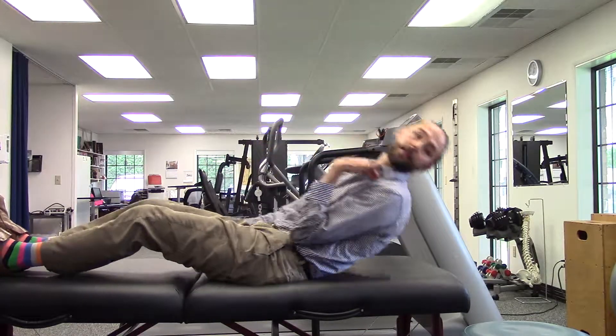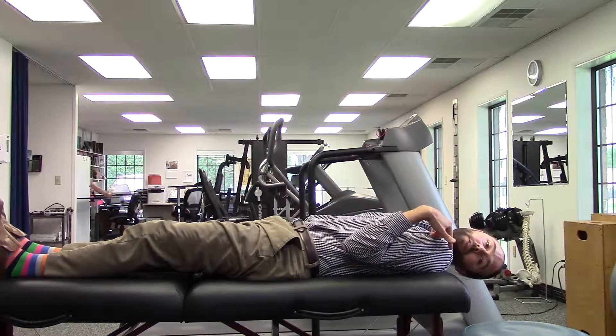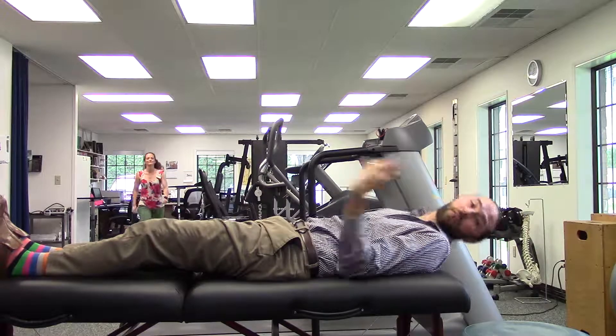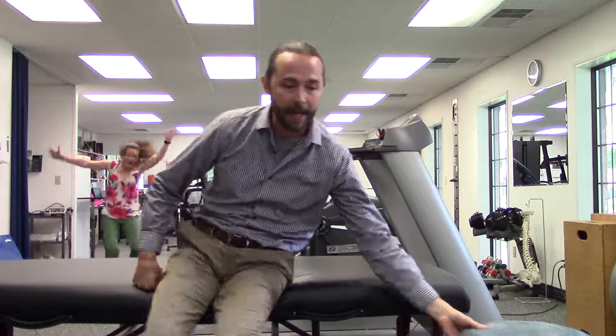To perform the test, you'll start sitting upright on your bed or a surface where you can tip your head back over the edge. To test the left side, turn your head to the left, tip your head back, and then lie backwards so your head is turned to the left, tipped back, and extended hanging over the back of the surface.